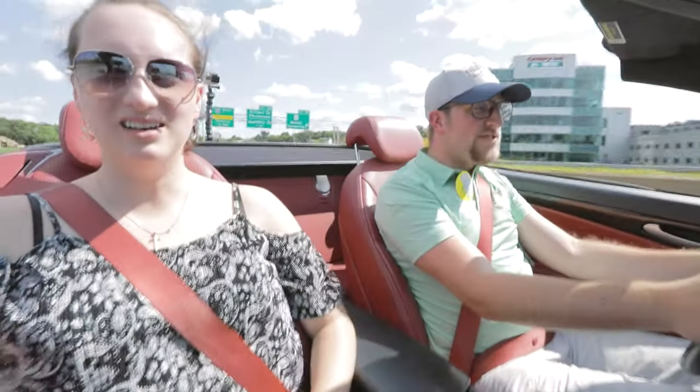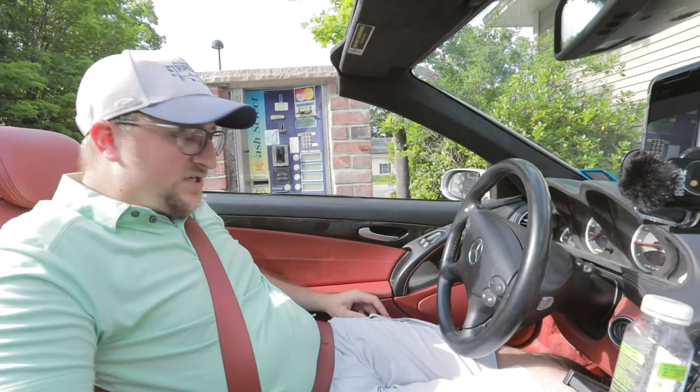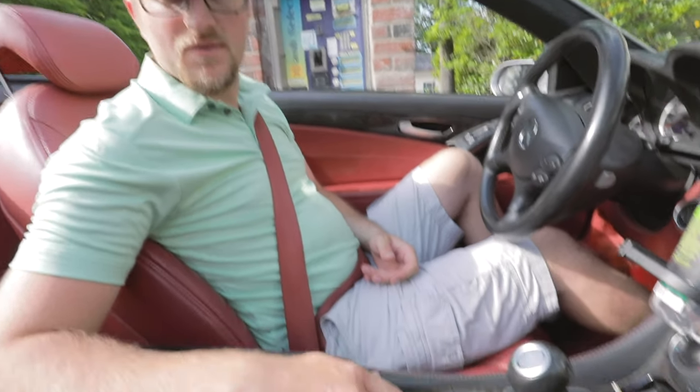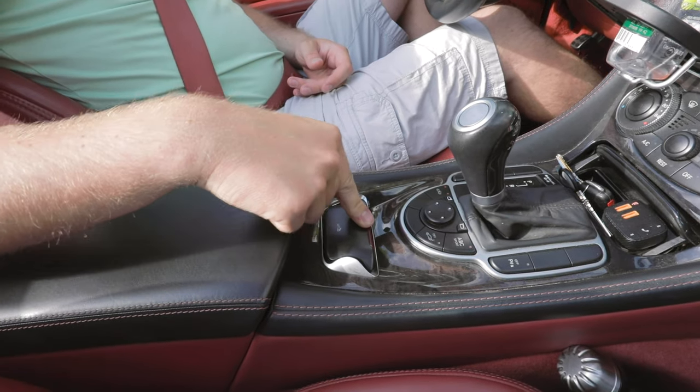I'm going 75 miles per hour and I'm only turning 2,200 RPM. This is meant for the Autobahn, you know.